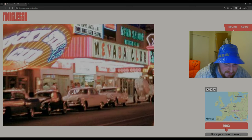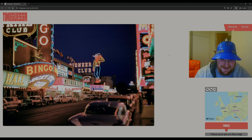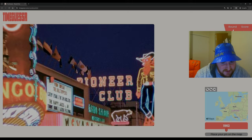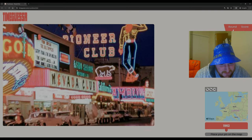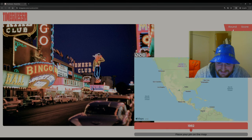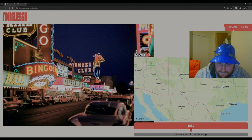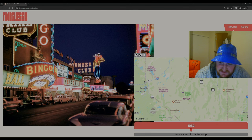Now we've got to look at these cars. Are they 50s cars? 50s, 60s cars? I don't know old cars well, sorry about that. Going on with the Bingo Club and Pioneer Club — I'm pretty certain it's Las Vegas. We've got all the flags up here. Weird thing is I don't see an American flag, but Nevada Club, it's in English everywhere, and these are decidedly muscular American cars of that era. Let's go Las Vegas, late 50s.